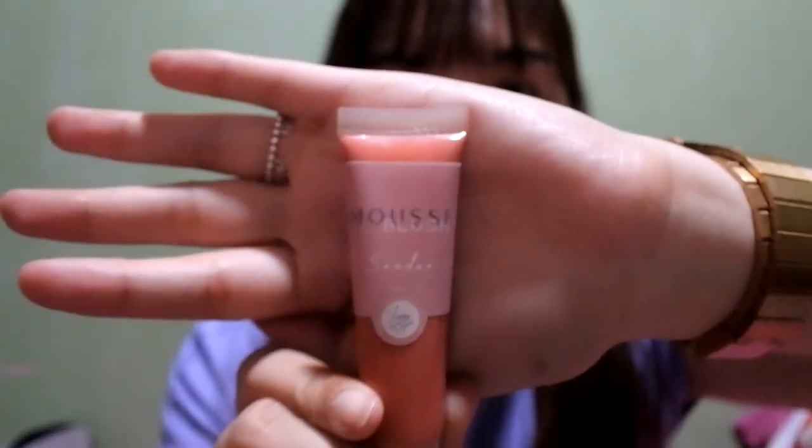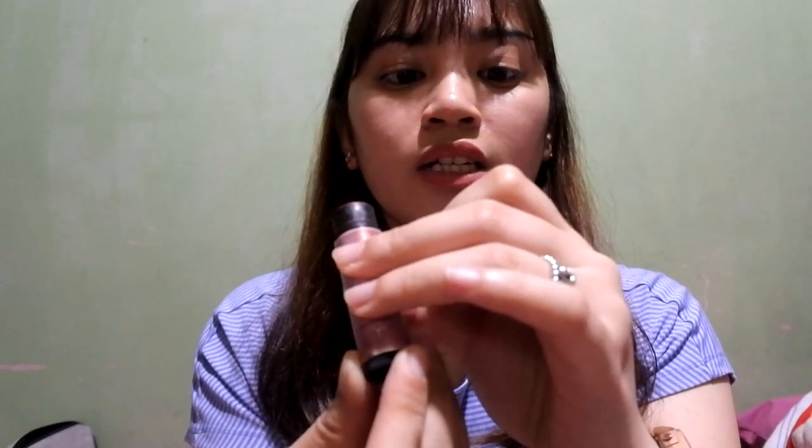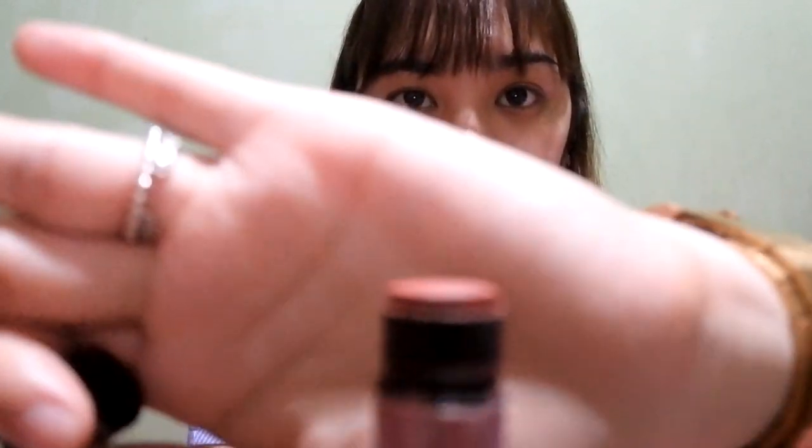Next are products from Luna Organics. I'm currently using their Mousse Blush in the shade Sunday on my cheeks. It's really pigmented — although it's not long-lasting, the color and pigment still look great when applied. I'm also using their Nudit Lip Balm in the shade Puppy, which is a tinted lip balm. I really like the shade — it looks very natural on the lips.